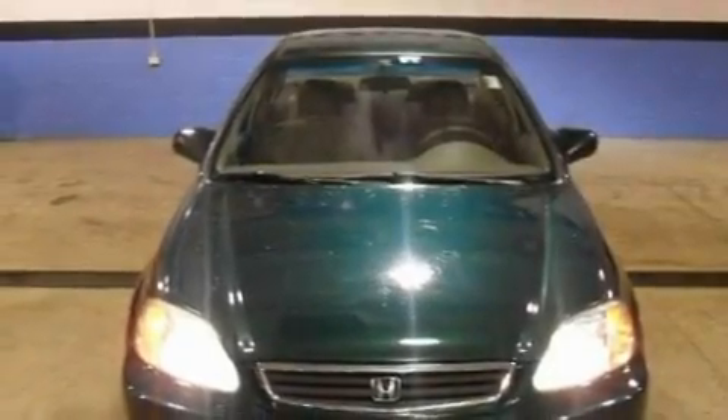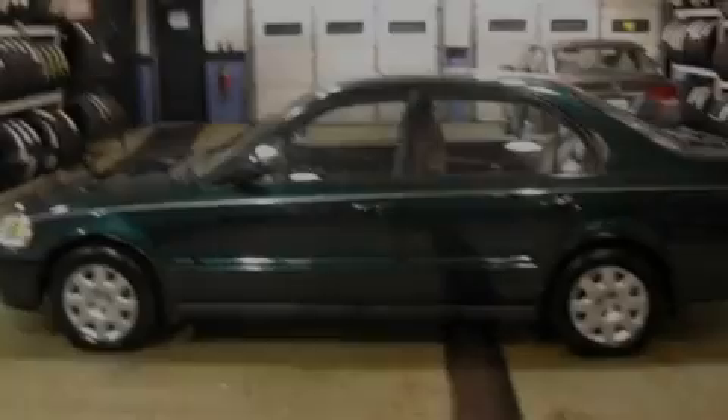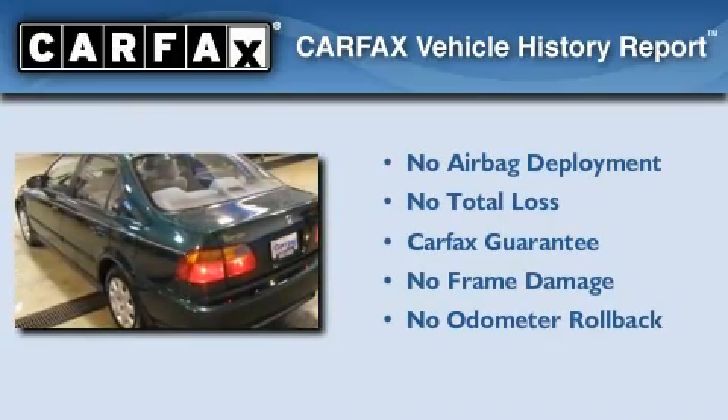Its top features include a rear window defroster, a keyless entry system, four well-positioned speakers, four-wheel independent suspension, a passenger side vanity mirror, and folding rear seats. Not to mention, this Honda may qualify for the Carpac's buyback guarantee.